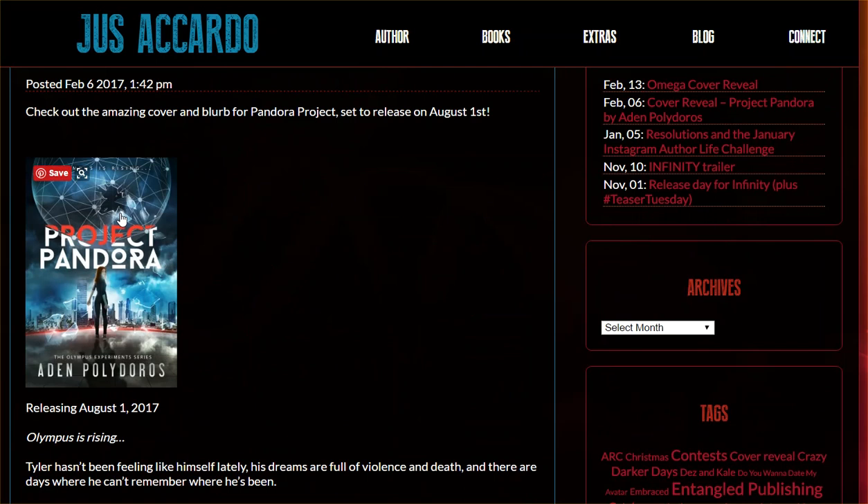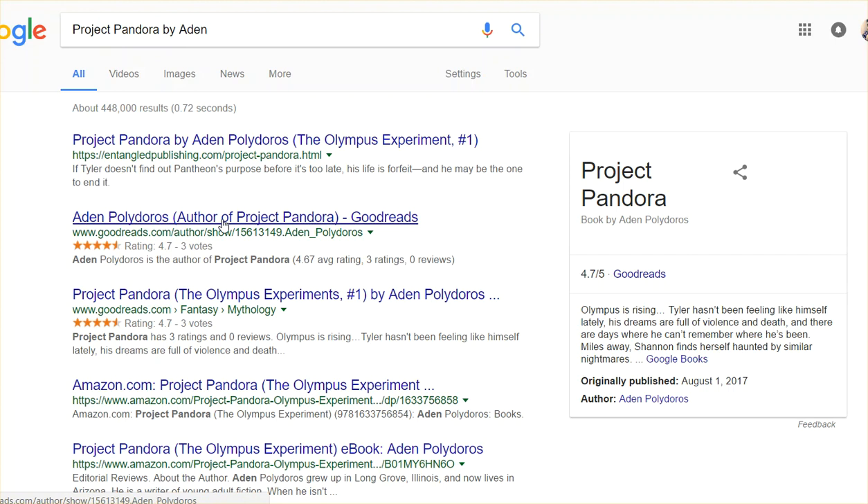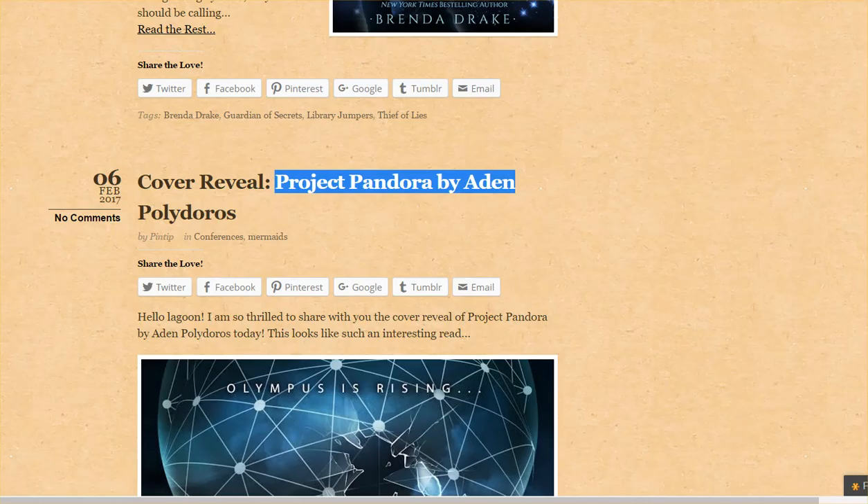This is just a Google search — these are the things that show up. Here's Young Adult Book Central. Because this site has pretty good site authority, it'll probably show up on the first five pages of Google or something.